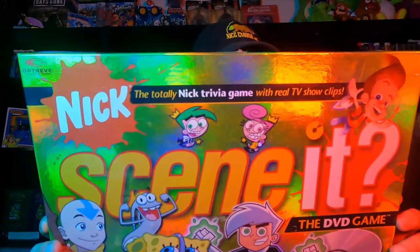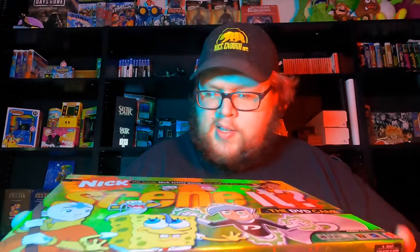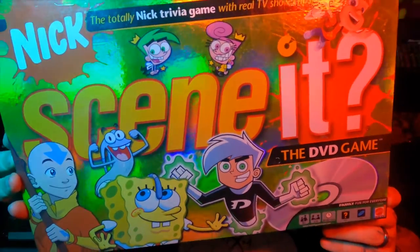Next thing is this Scene It board game. I don't normally buy Scene It DVD games, but this one was really cool because it's Nickelodeon. It's got a lot of the shows I remember watching as a kid — Avatar, SpongeBob, Danny Phantom, Fairly Odd Parents, Drake and Josh on the back. Goodwill had it pretty taped up, but I opened it up and it appears to all be there. For $3 I figured I'd take a chance — it'll be a fun game to play with the family. Definitely something for my personal collection.